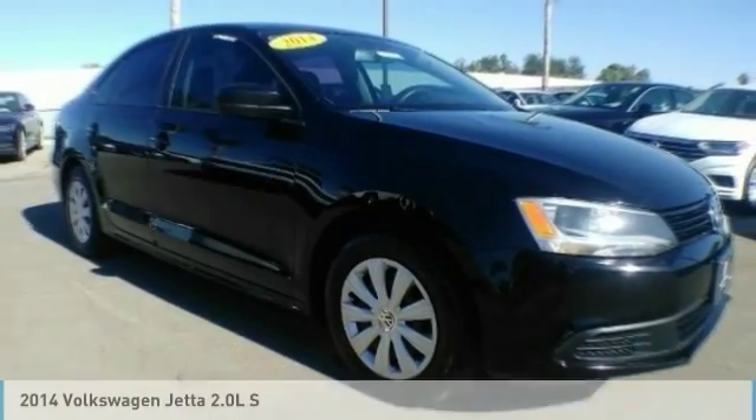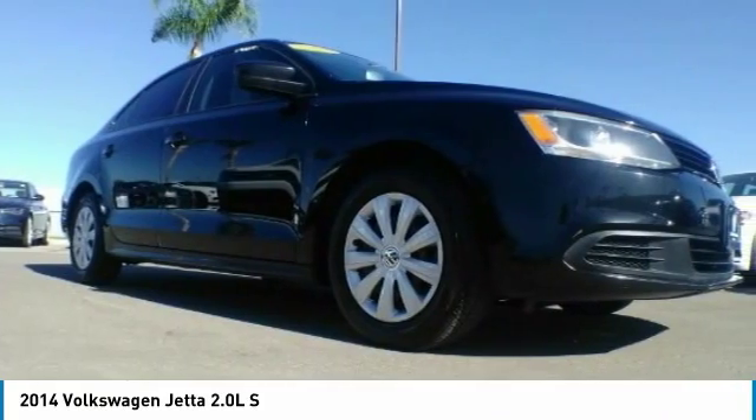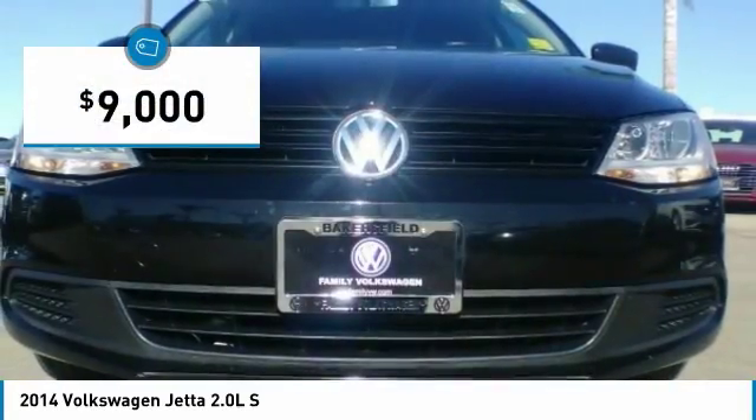Stop by and take a look at the 2014 Jetta. The Jetta is a premium car that is family-friendly with a great price, agile and confident handling — the Volkswagen Jetta — and is priced below $10,000.